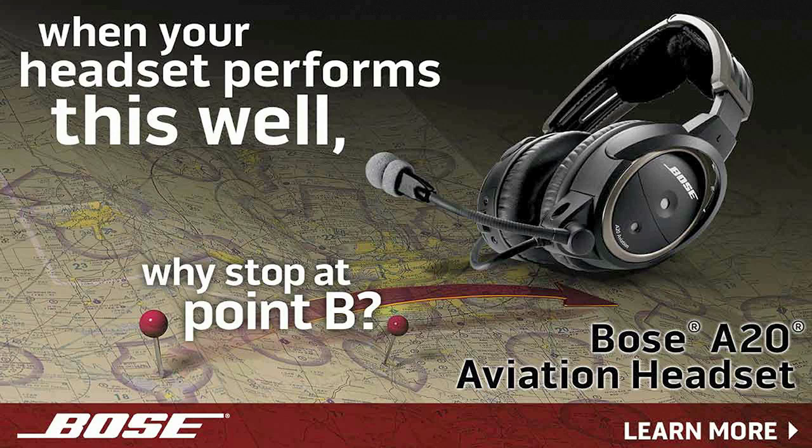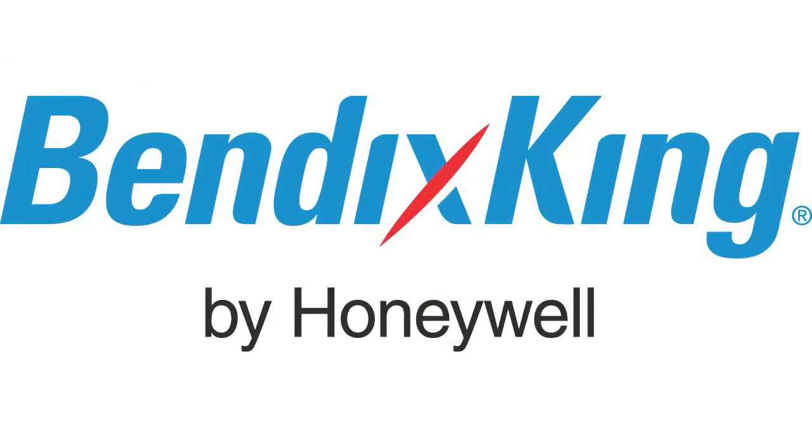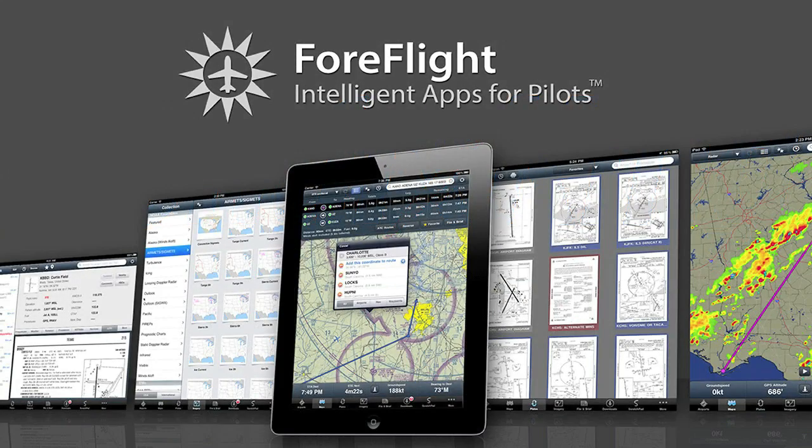Brought to you by the Bose A20 Aviation Headset, their most advanced pilot headset ever. By Aviation Insurance Resources, where our agents are pilots too. By Bendix King — you might be solo, but you're never alone. And by ForeFlight, makers of intelligent apps for pilots.